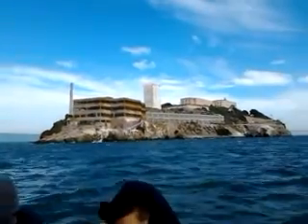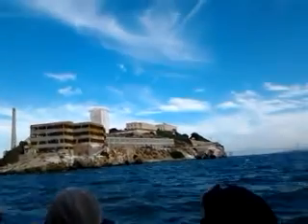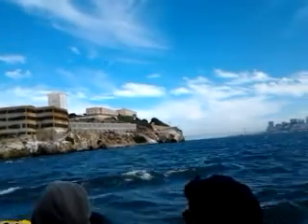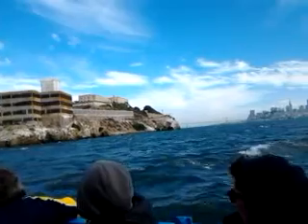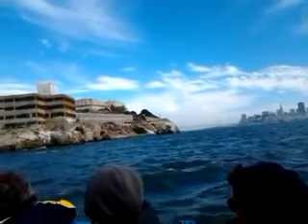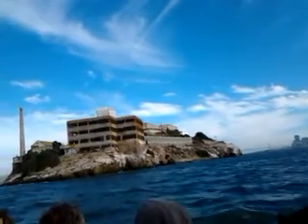If you didn't have a job, you were in your jail cell 23 hours a day — you were basically screwed. Now, 300 prisoners were the max they had here. We're going to come around to the east side, supposed to be about a thousand yards off the east side. You see that lighthouse right there, the A-frame white? That is the first lighthouse on Alcatraz.